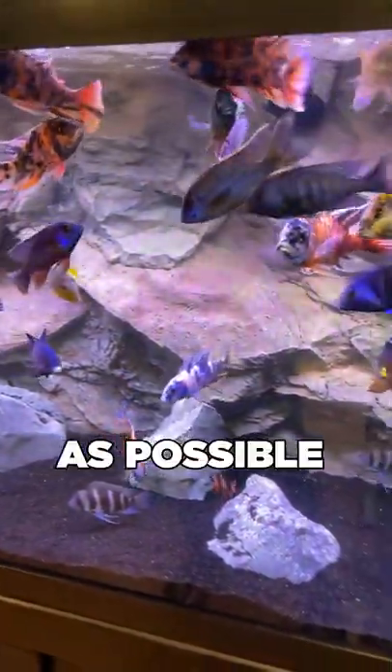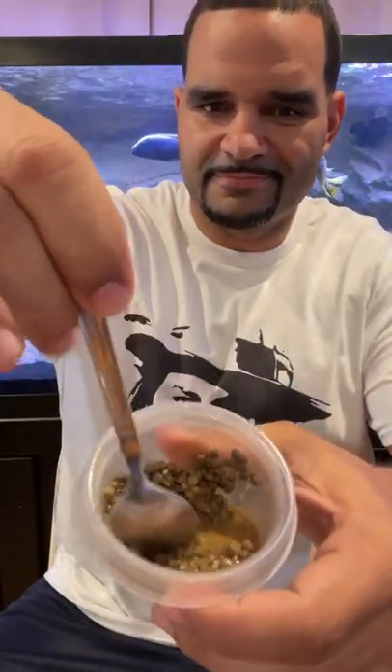Want your fish to be as healthy as possible and show beautiful color like this? Well, besides genetics and water conditions, it's their diet that's going to make their colors pop. Here's what I feed, including some supplements mixed in.